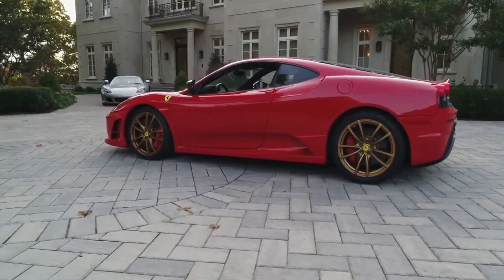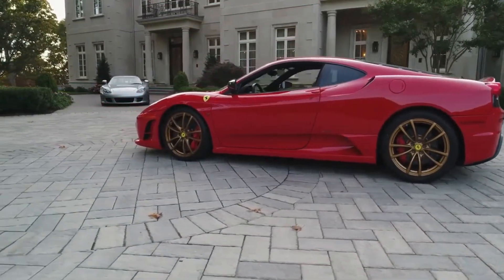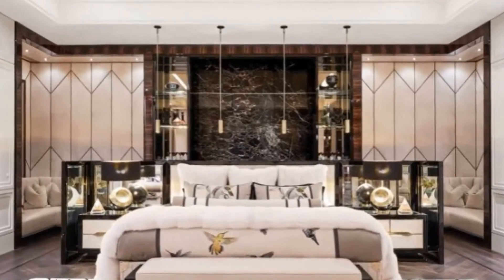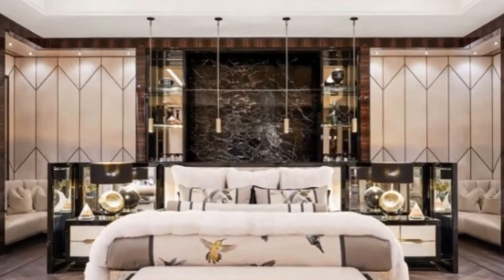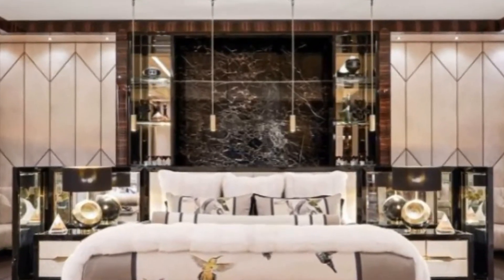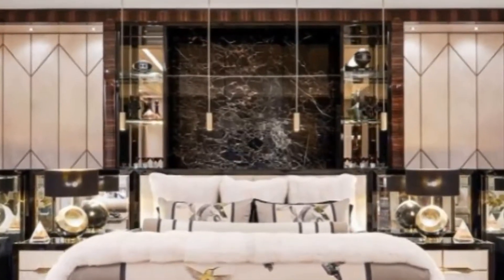Drake is letting his fans see inside his 50,000 square foot Toronto mansion. The rapper covers Architectural Digest's May issue, where he discusses the inspiration behind the massive structure and some of the most extravagant features of his sprawling pad.